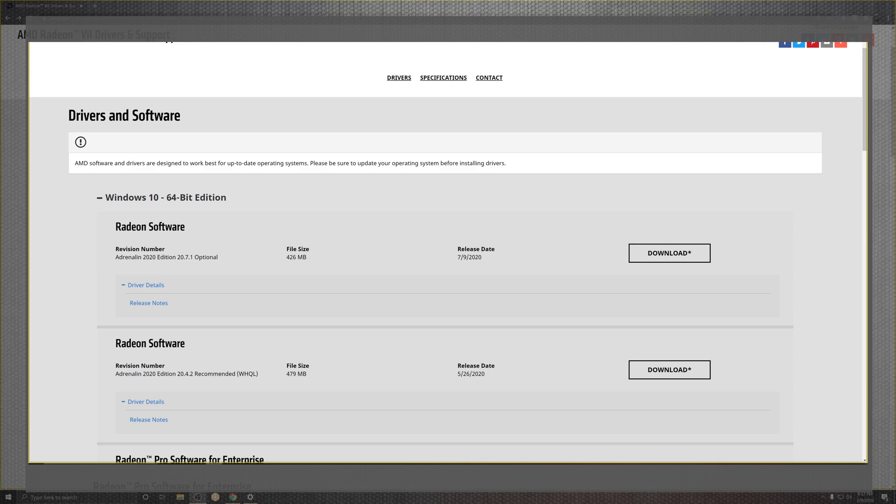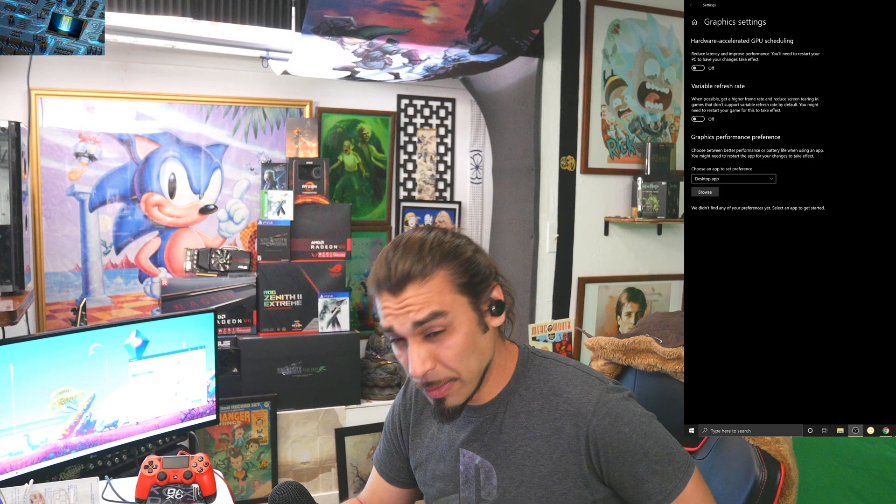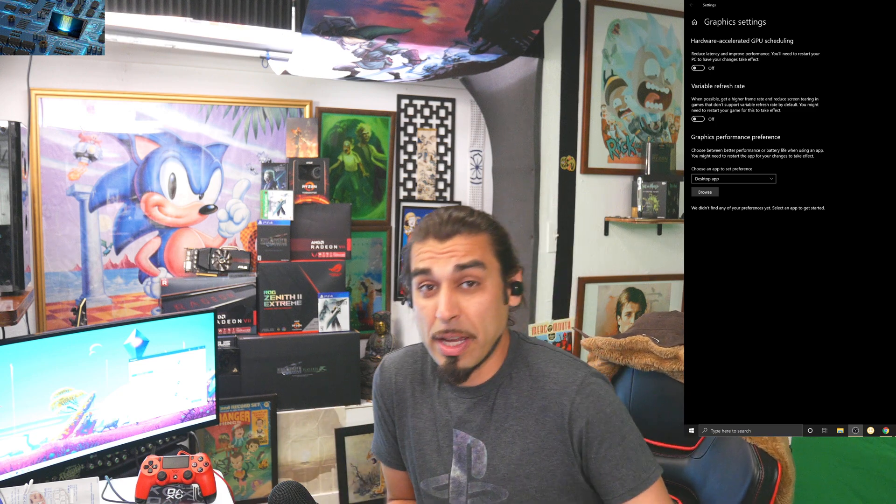It's finally here — 20.7.1, July's anticipated update for fixing some of the things that have been certified through Windows, but Windows is slacking. My name is Mac here at the MacGyver 7th Channel. Today we're going to be covering a variety of different tech-related information.